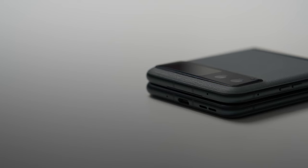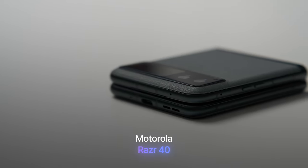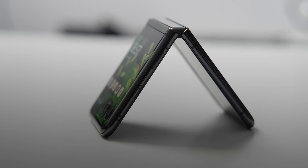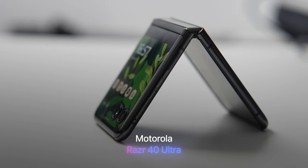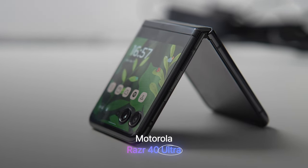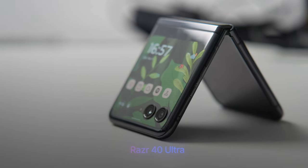Let's fast forward to 2023 and talk about the new phones. We have the Motorola Razr 40, also known as the 2023 Razr, and its more expensive sibling, the Motorola Razr Ultra — or Razr Plus 2023 as it is also known. There might be some naming confusion across the globe, but let's ignore that and focus on the actual phones.